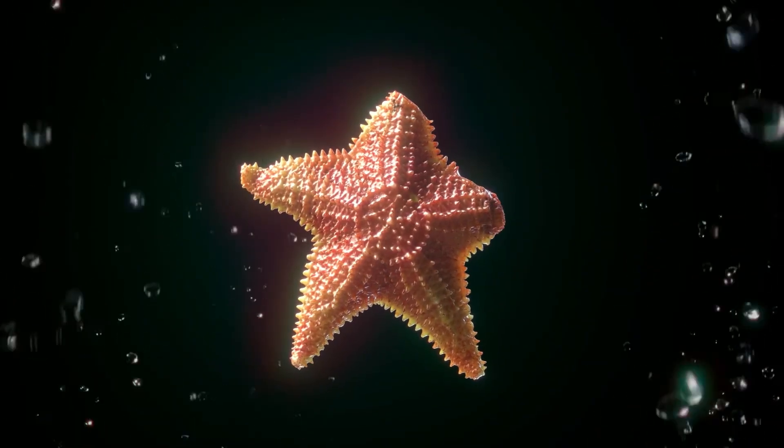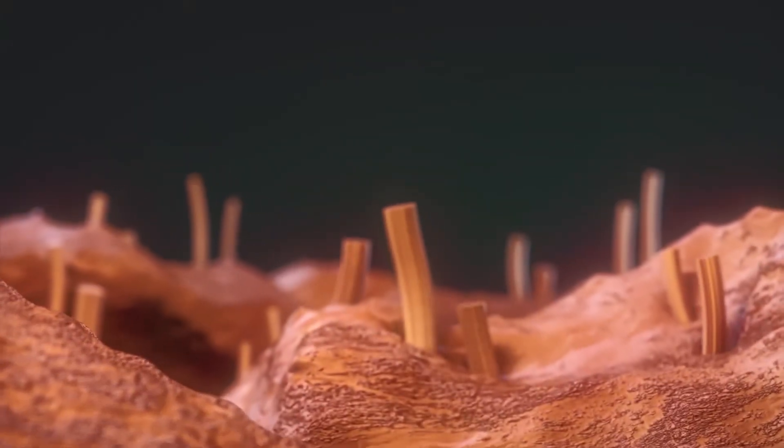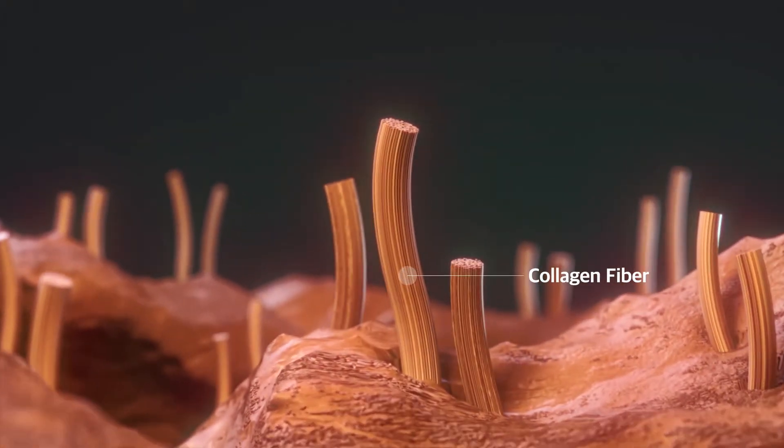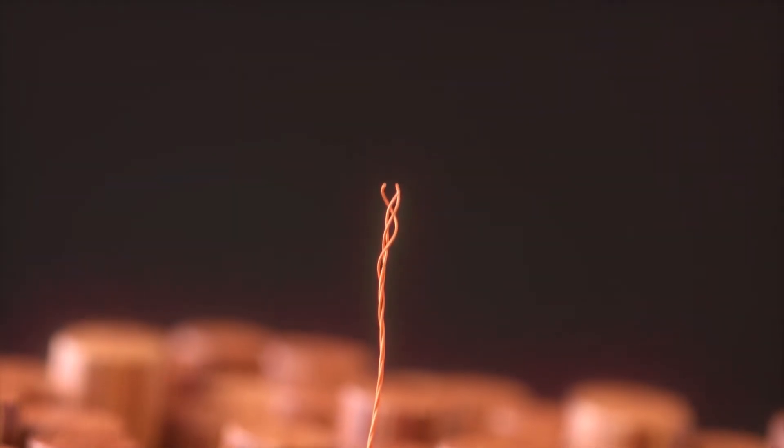Incredible cell regeneration — the untold story of starfish. The secret of its incredible regenerative power of recovering from any damage lies in collagen.